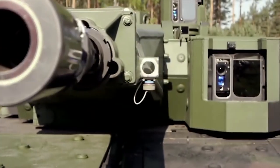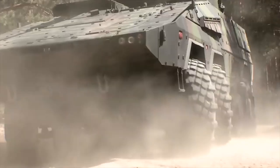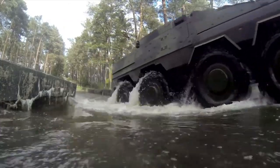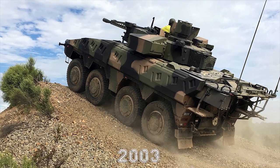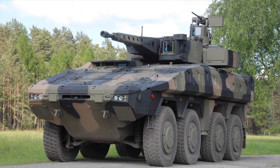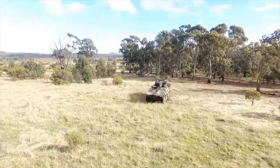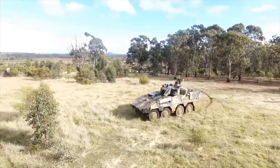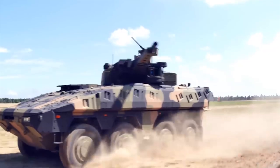The Boxer armored vehicle was, at its inception, a collaboration between Germany, the Netherlands, and the United Kingdom. However, the UK withdrew from the program in 2003. Later, the nation would return in 2018 to place its own orders once the vehicle was in operation. It is produced by the Armored Vehicle Technology Industrial Group, and the program is being managed by the Organization for Joint Armament Cooperation.